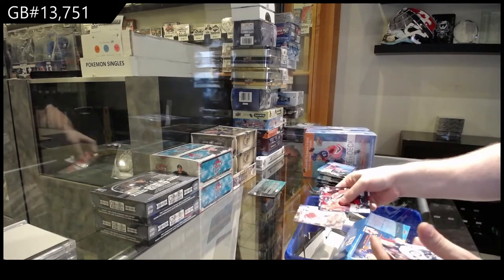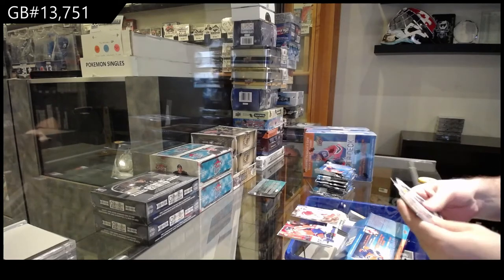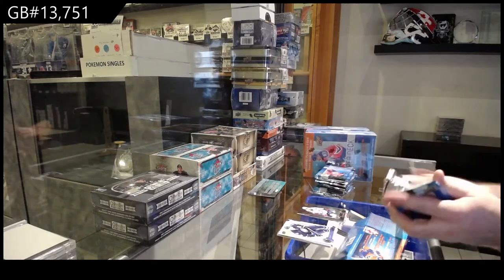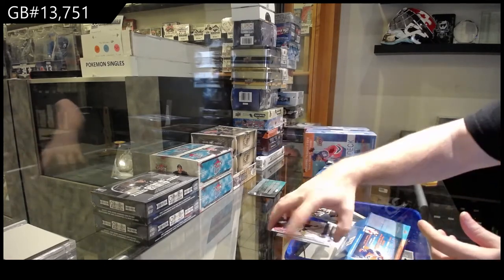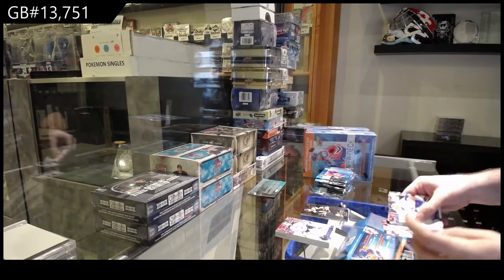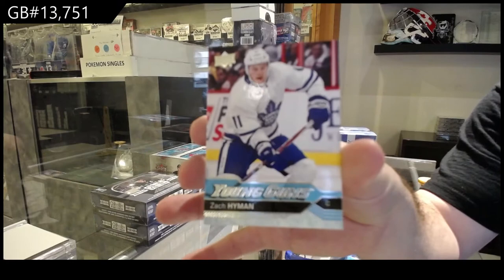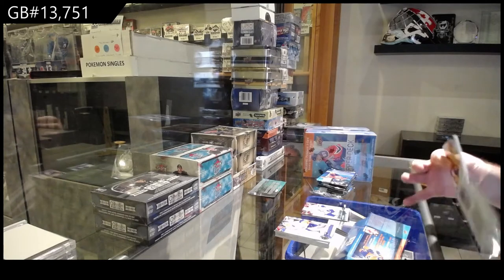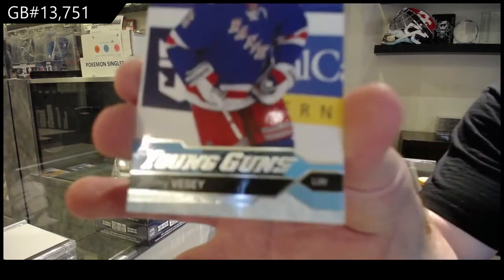Canvas of Hannafin for the Carolina Hurricanes. Shining Stars for the Capitals of Kuznetsov. Shining Stars of Brad Marchand for the Boston Bruins. Young Guns, Zach Hyman — case cost, Maple Leafs, Hyman. Young Guns, Jimmy Vesey.